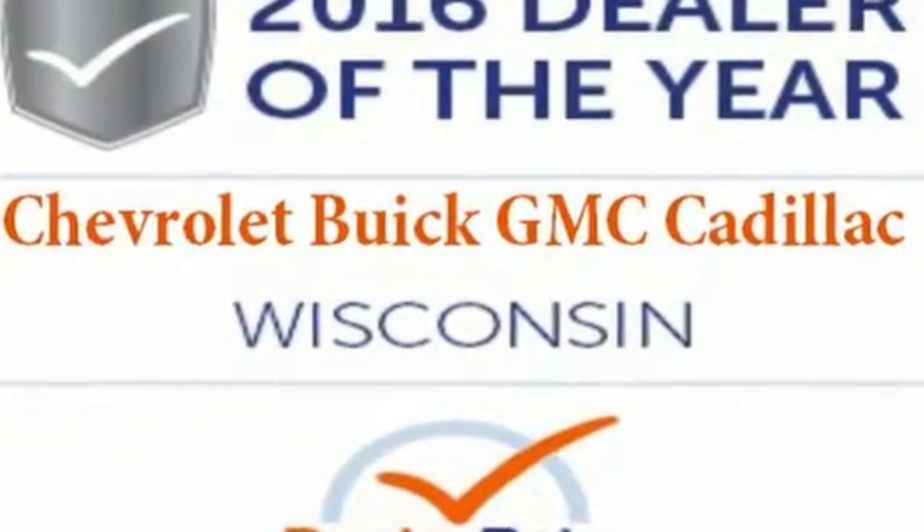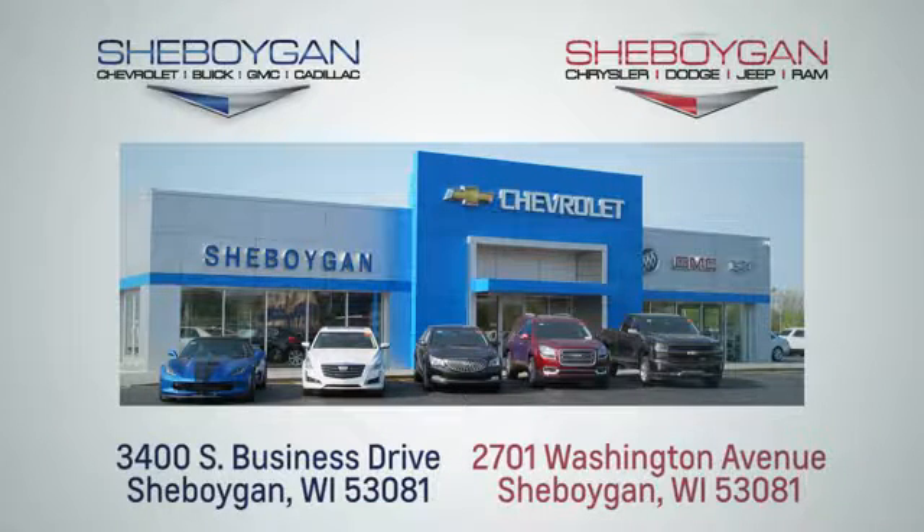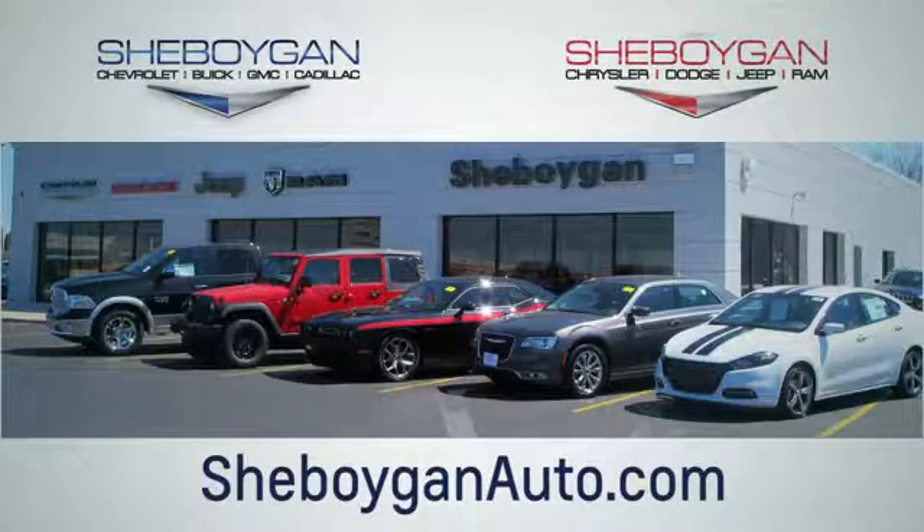Take it home today. Choose Sheboygan Auto. We're conveniently located at 3400 South Business Drive or at 2701 Washington Avenue in Sheboygan, Wisconsin. Sheboyganautos.com